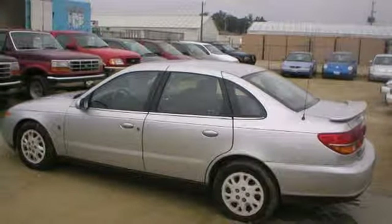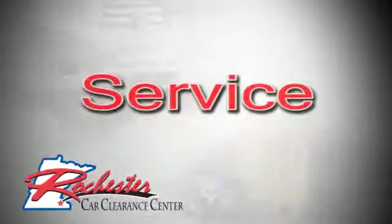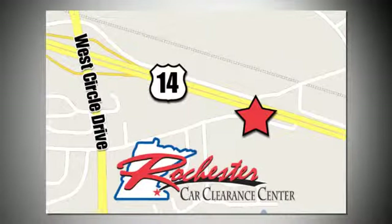Make this one yours today. At Rochester Car Clearance Center you get our best price, bottom line. We are conveniently located on Highway 14 West near West Circle Drive.